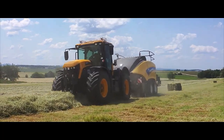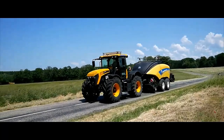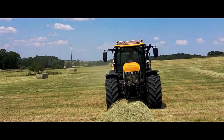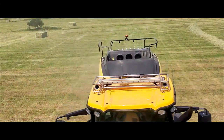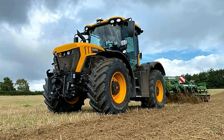JCB FastTrack 4220: a high-performance powerhouse. The JCB FastTrack 4220 is a premium agricultural tractor renowned for its exceptional speed, comfort, and versatility. Designed to elevate productivity and efficiency, it's a machine that redefines the possibilities of modern farming.